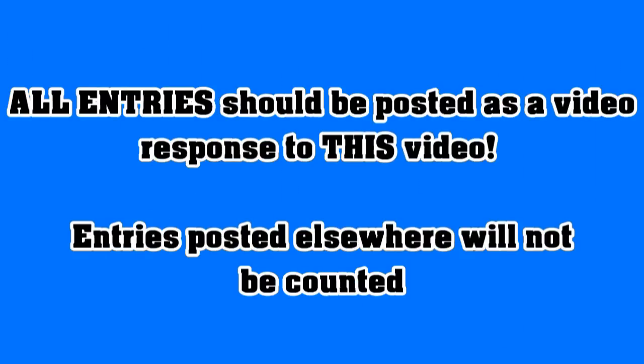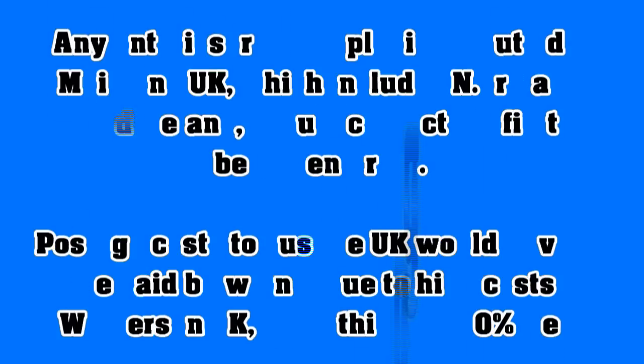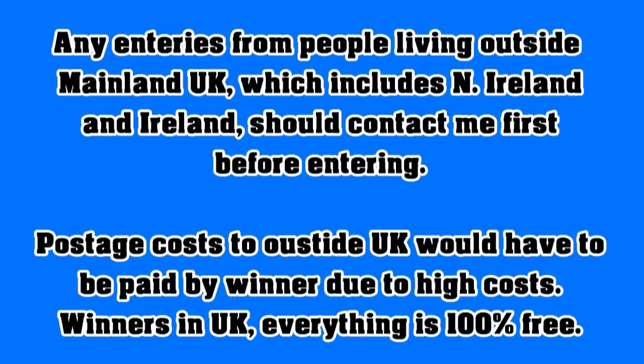Please note that all entries should be posted as a video response to the competition video that you're watching now. Any entries from guys or girls living outside of the mainland UK — that includes Northern Ireland — should contact me first before posting your entry.